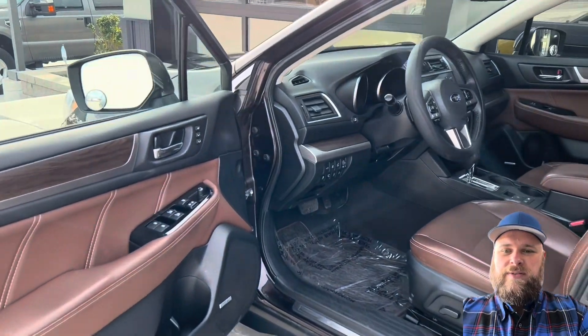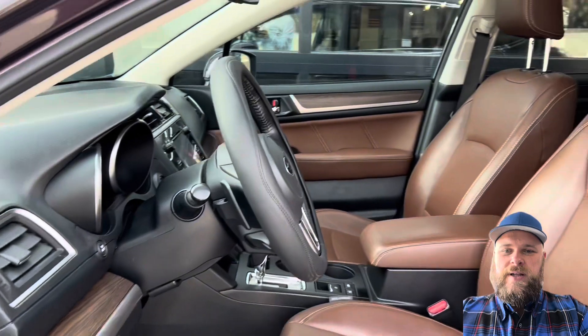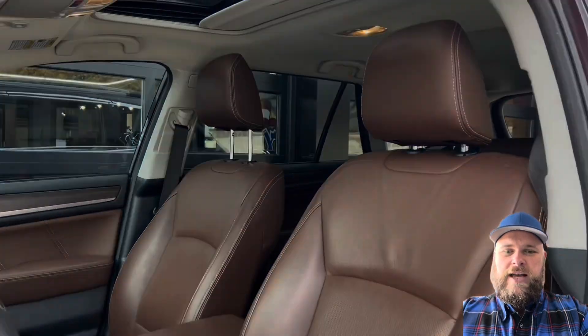Check out the brown — how cool is that? That looks so good. That brown leather. Love that sunroof up top too.